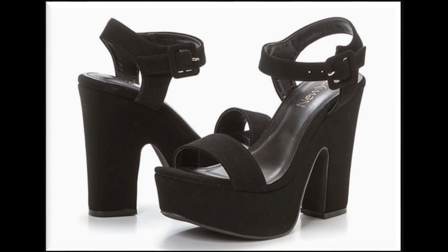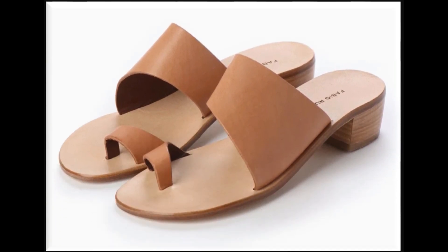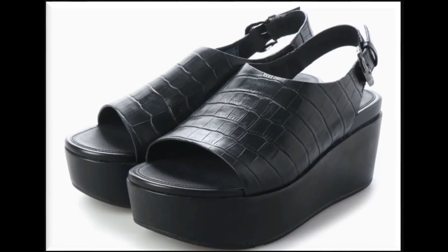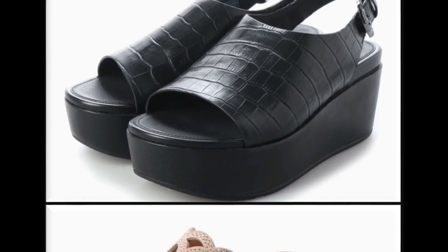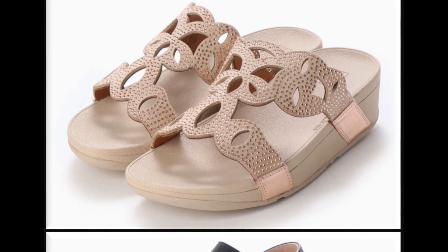Please suggest in the comment box what designs you want to see more on my channel. If you want to see more brand collections like Bata, Tylo, Hush Puppies heel shoes, ECS Metro, Borjan, then visit my channel and click on the video or playlist section. You will find all branded sandals and new collections very easily.